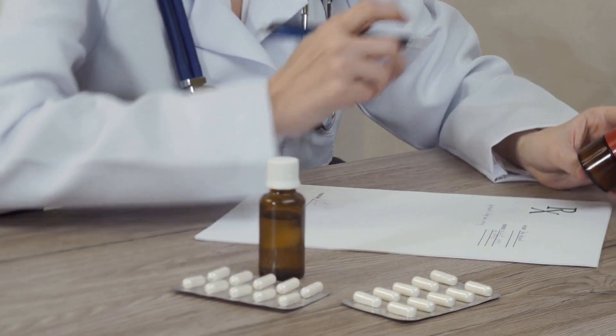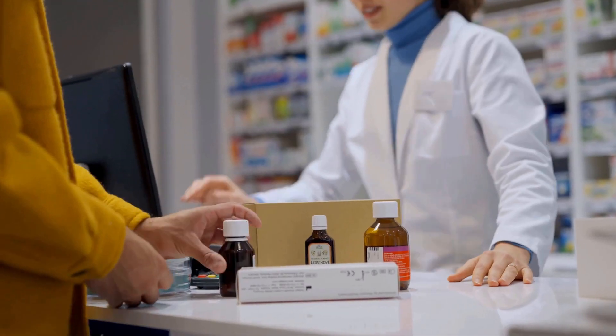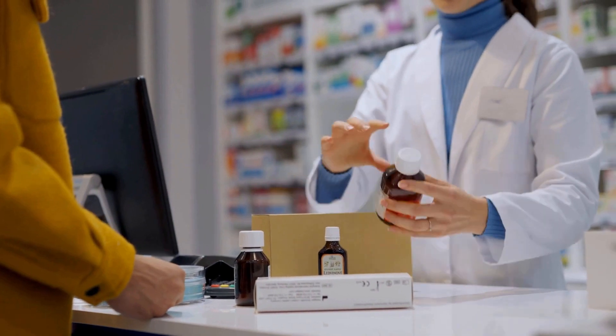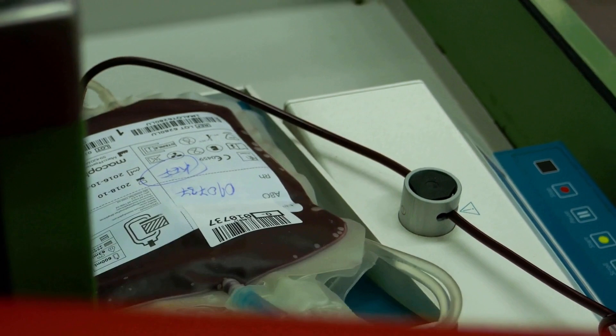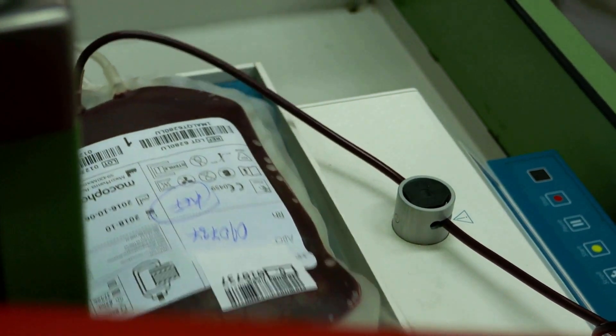Avoid self-medicating with St. John's Wort, as pregnancy has been reported when used in combination with retinoids. Use your chosen contraception for one month before starting isotretinoin, during treatment, and for one month after treatment has stopped — even if you do not have periods or are not sexually active. Consult with doctors and pharmacists regarding vitamin A content in medicines and food. Blood donation is prohibited up to one month after stopping isotretinoin, and up to three years after stopping acitretin.